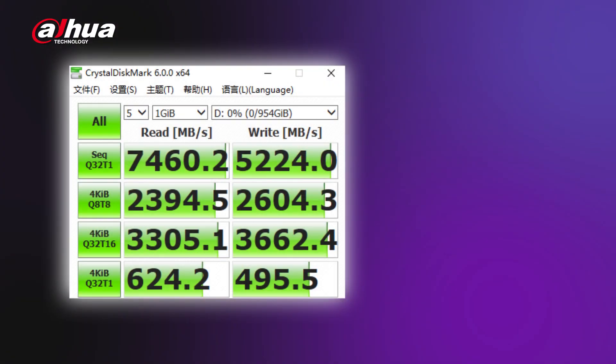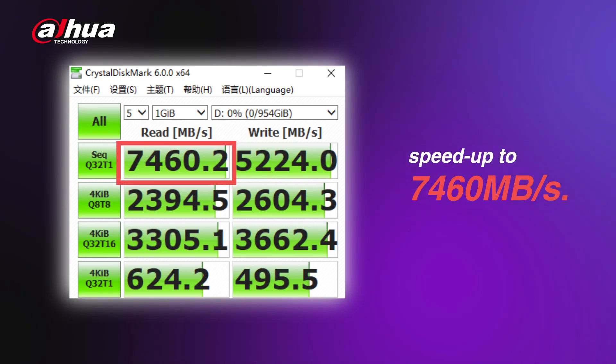Next, we use CrystalDiskMark software for performance testing. We can see the read speed at 7,460 megabytes per second. What does a read speed over 7,400 megabytes per second mean? Basically, when we want to read data from the SSD, we can open it in seconds. And with nearly 5,200 megabytes per second write speed, it also allows users to store high-volume data quickly.